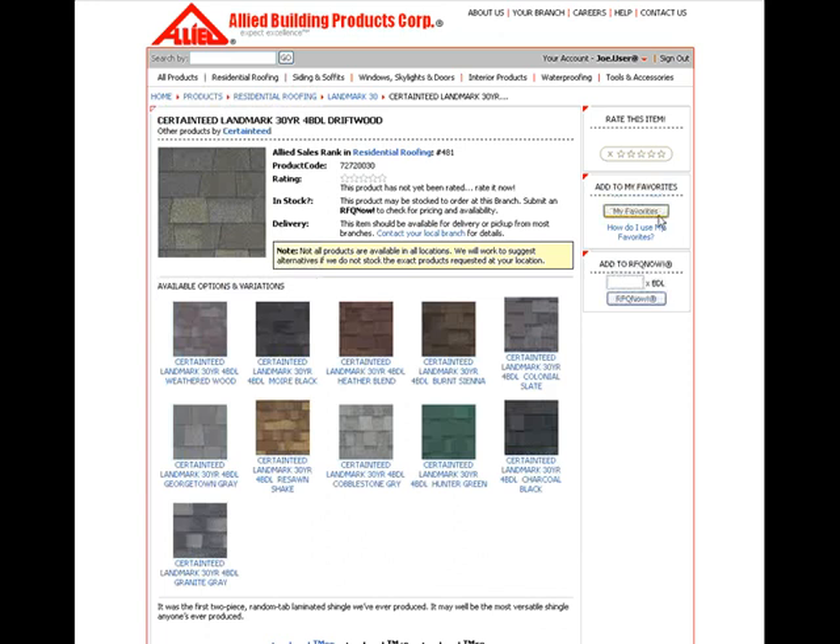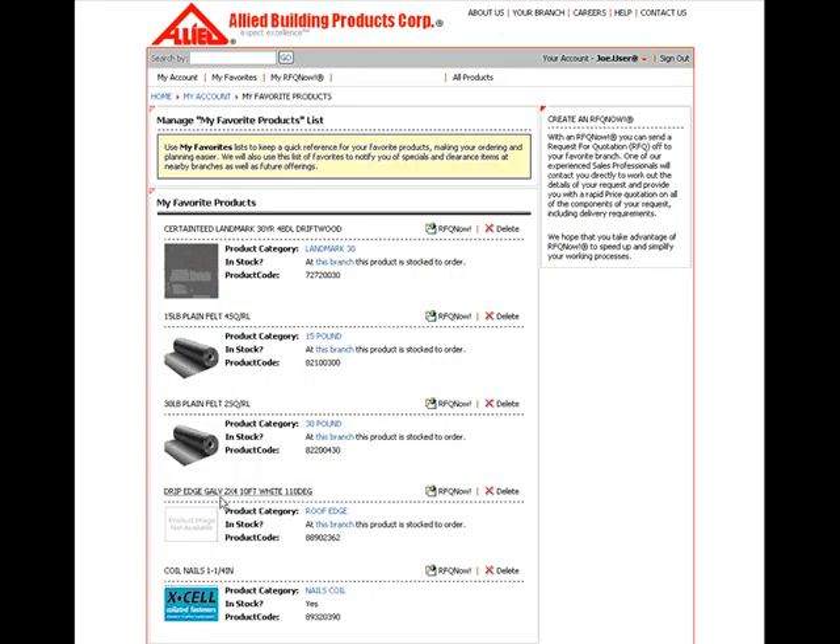You can also create your own list of products that you use frequently and save them in My Favorites. At any time, you can take products from My Favorites and add them to a quote or an order using RFQ Now.